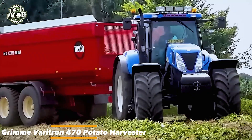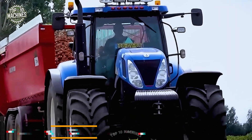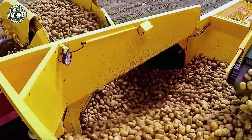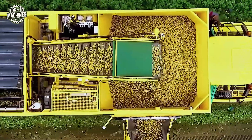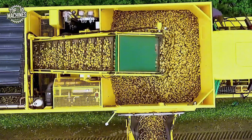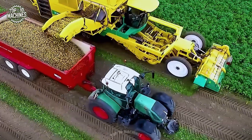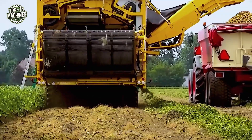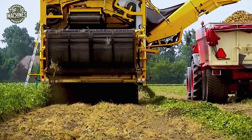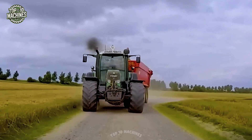The Grim Veritran 470 is a high-capacity, self-propelled four-row potato harvester equipped with a 435 HP engine and a seven-ton bunker, designed for gentle handling and maximum efficiency. It processes up to one hectare per hour, featuring an automatic digging unit, cleaning system, and wide conveyor belts. Ideal for large farms, it ensures clean harvests and minimal tuber damage across varied soil conditions.